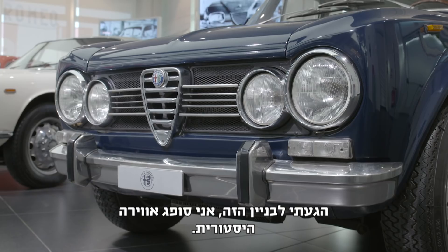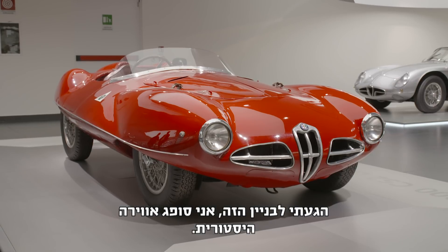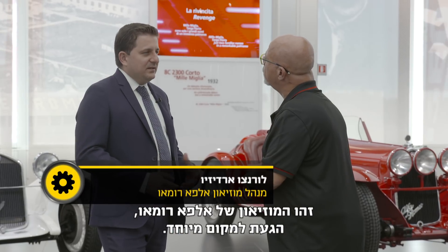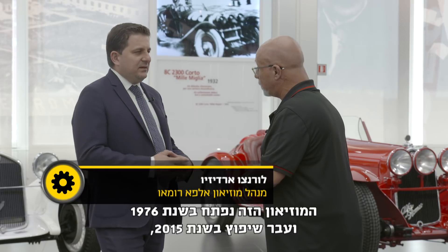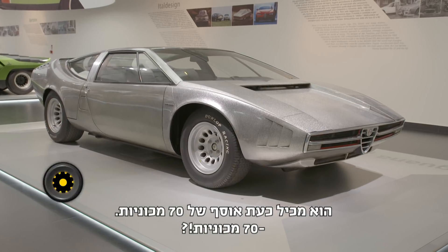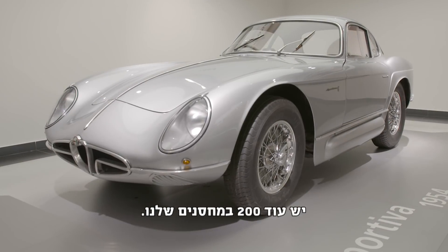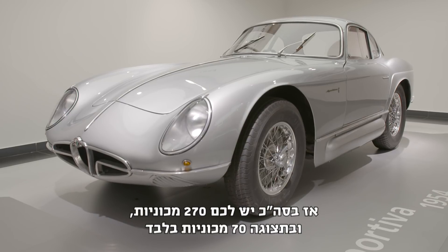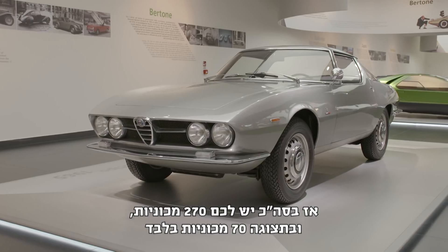I came to this building soaking up some historical vibes. This is the Alfa Romeo Museum, a very special place. The museum opened in 1976 and was restored in 2015. There are 70 cars on display, plus 200 more in our warehouse, so all together 270 cars.